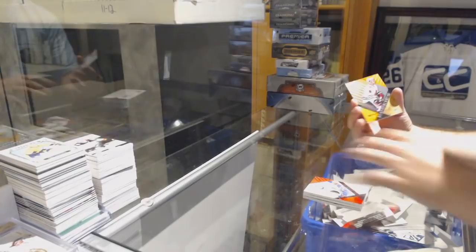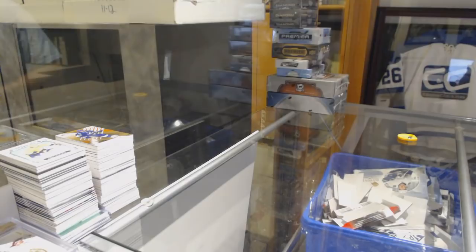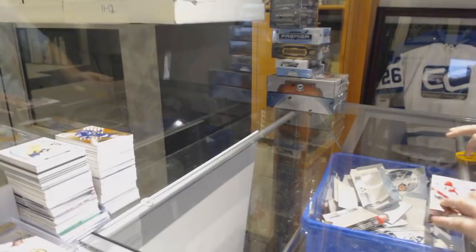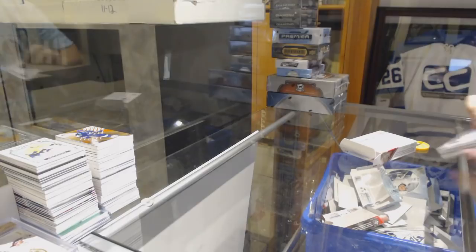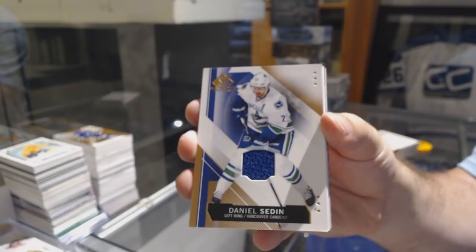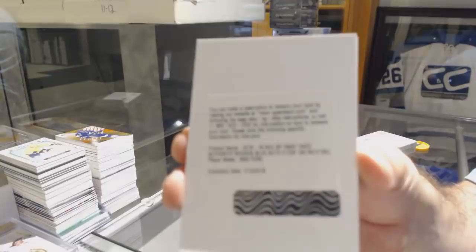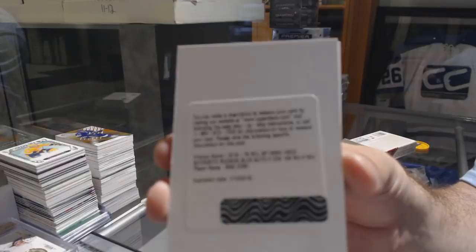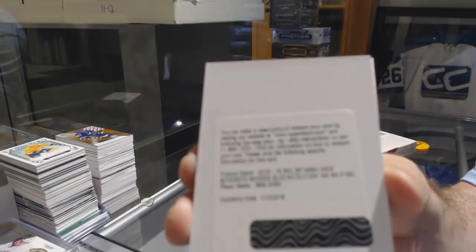For the Chicago Blackhawks to 114, Nick Schmaltz. Nikita Kucherov to 111. Wow — this break is doing very well, holy moly. For the Oilers, Ryan Nugent-Hopkins. For the Vancouver Canucks, Daniel Sedin. We've got a Rookie Autograph for the Coyotes, Max Domi.